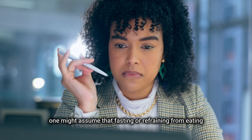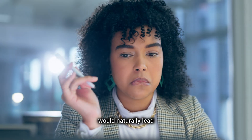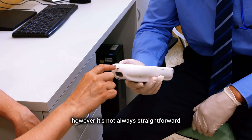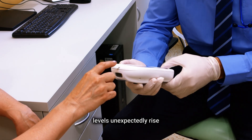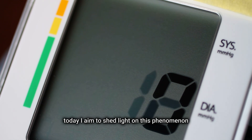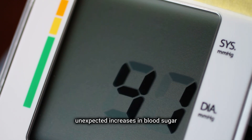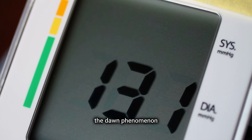Commonly, one might assume that fasting or refraining from eating would naturally lead to a decrease in blood sugar levels. However, it's not always straightforward, as there are instances where blood sugar levels unexpectedly rise, leaving many perplexed. Today, I aim to shed light on this phenomenon, explaining the reasons behind these unexpected increases and how it all ties back to what's known as the dawn phenomenon.